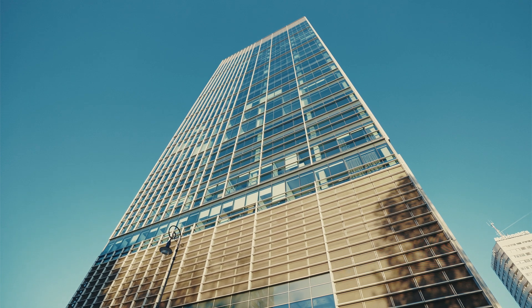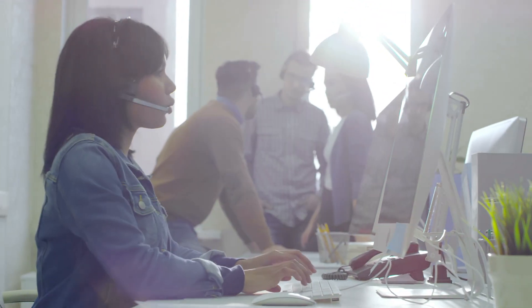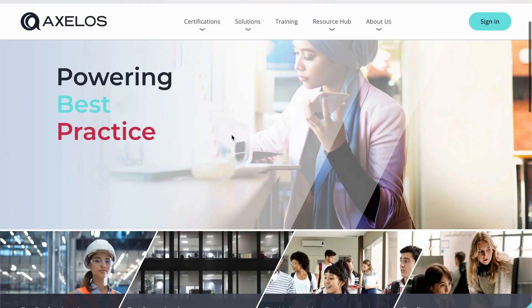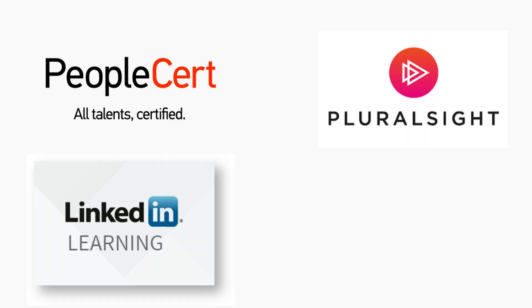Where inside a company is ITSM used? It usually starts with the IT department — help desk teams, infrastructure admins, system engineers. But in many organizations, you'll also see ITSM concepts used in other departments like HR, facilities, and finance, especially when they manage requests and internal services. And where can you go to learn more? A great place to start is the Axelos website, which manages the ITIL framework — one of the most popular approaches to ITSM. You can also check out ITSM-focused training platforms like PeopleCert, Pluralsight, or LinkedIn Learning, which offer courses on ITIL, ITSM, incident management, and change control.